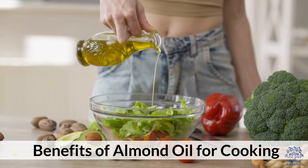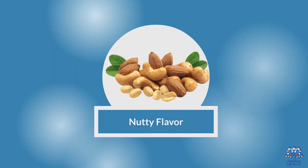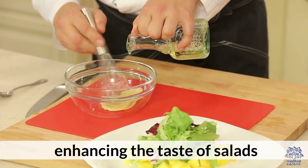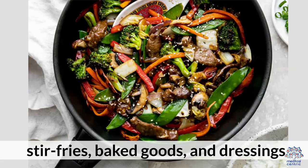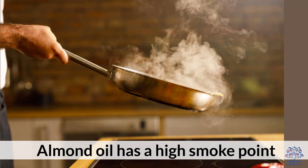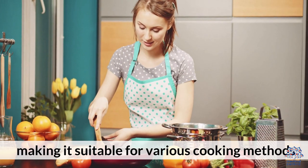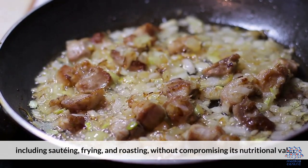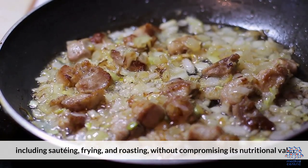Benefits of Almond Oil for Cooking. 1. Nutty Flavor: Almond oil adds a delightful nutty flavor to dishes, enhancing the taste of salads, stir-fries, baked goods, and dressings. 2. High Smoke Point: Almond oil has a high smoke point, making it suitable for various cooking methods, including sautéing, frying, and roasting without compromising its nutritional value.